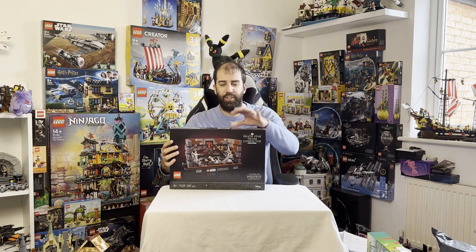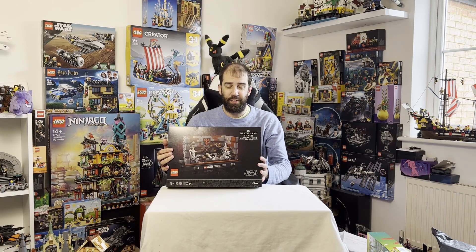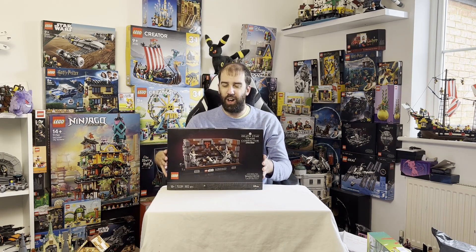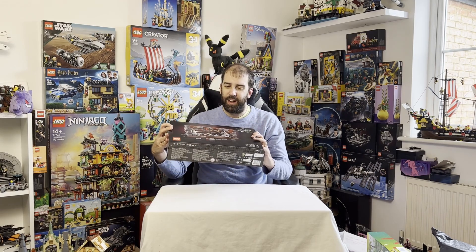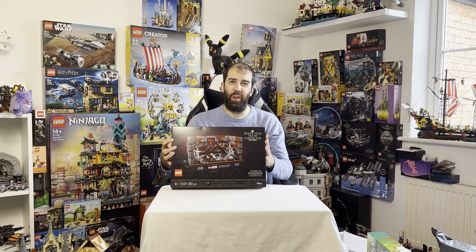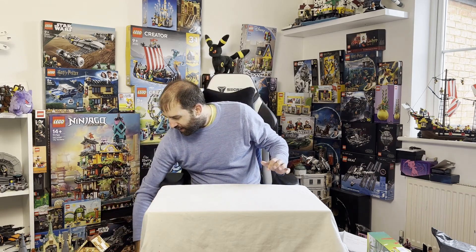First up from Argos I have got the Star Wars Trash Compactor Diorama. This is retiring this year — I do have the Death Star Trench and I still need to get the Dagobah one — but this was reduced down to 55 pounds, which is a really good price. It's probably not the best of the dioramas, but at that price I think it's pretty reasonable. Whether I build it or hang on to sell it later I'm not quite sure yet, but at that price I thought I'd grab it.